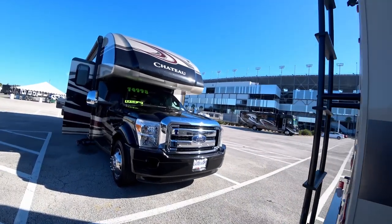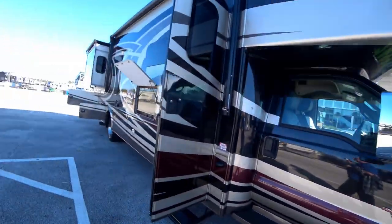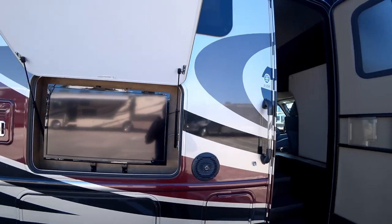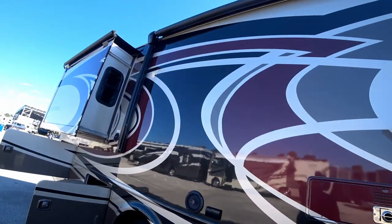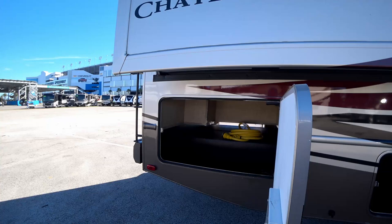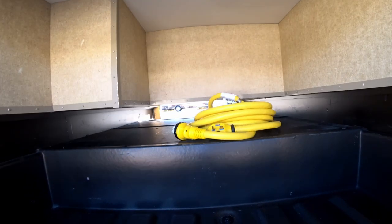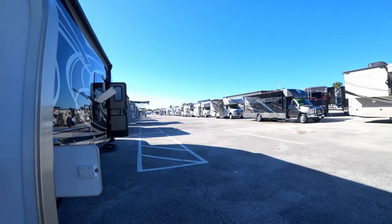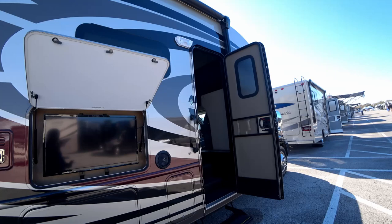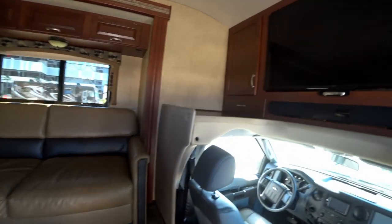Here's a used one at $74,998 — seventy-five thousand dollars — on an F53 chassis. It's looking big. There's a television on the outside, and all these awnings are electric. Nice little storage areas, a lot of storage. It's 50-amp service with one slide-out on this side.